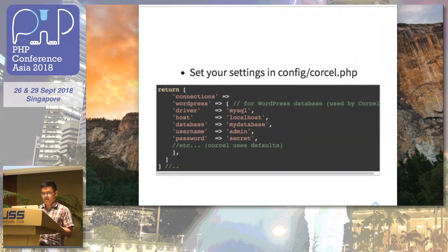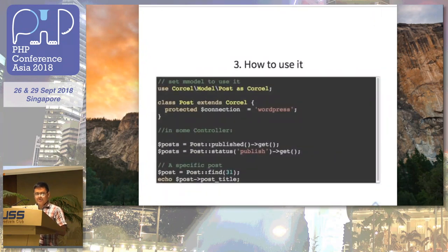This is how you use it: you reference and use the Corcel model Post in your model. You can call Post::published() to get all published posts, or use the alternative status('publish')->get() to get all posts with the publish status. If you want to find a specific post, you just use Post::find(), which is very Eloquent, and then get the post title.